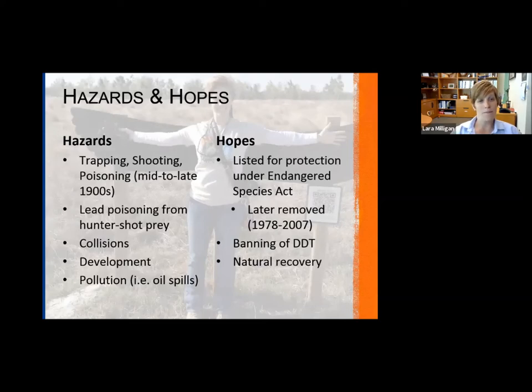Lead poisoning from hunter-shot prey is also a concern. For example, if a squirrel was shot and not collected by the hunter, and then an eagle ate it, the lead from that shot can cause lead poisoning. Collisions with vehicles, buildings, development, and pollution are additional hazards — particularly the big oil spill in Alaska in the late 1980s had a really big impact on eagle populations.